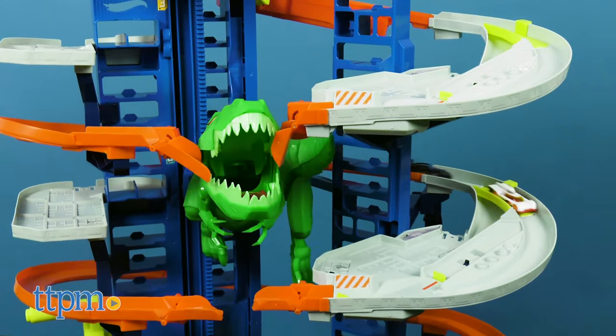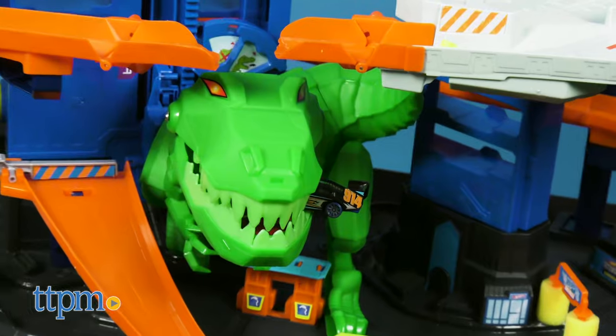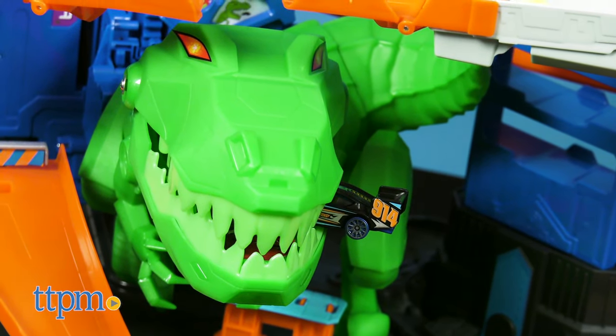So what do you think? With a 100 car capacity, is it big enough to hold your Hot Wheels collection? Tell me how many Hot Wheels cars you own in the comments.